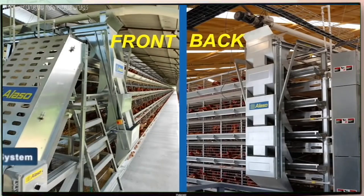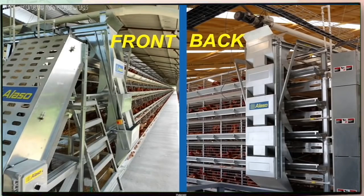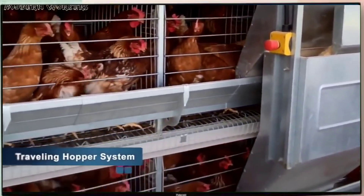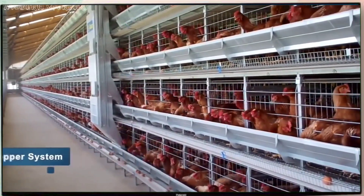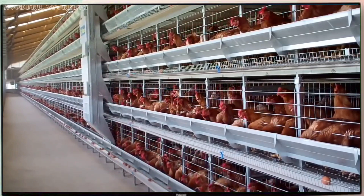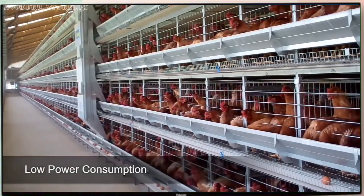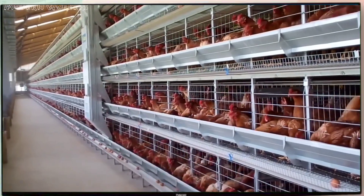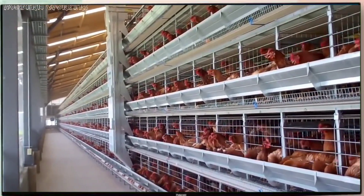The traveling hopper feeding system is installed in the front of the house, with an additional option on the back. After the hopper is filled, the feed is evenly dispersed throughout the rows, creating direct and convenient access to feed for the layers. This system offers low power consumption and requires less maintenance, with a dispenser that evenly distributes feed, mixing the new feed in the hopper with the feed in the trough.